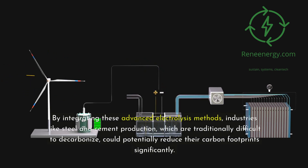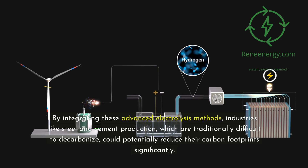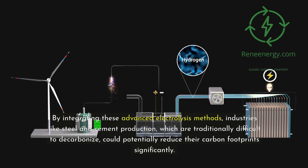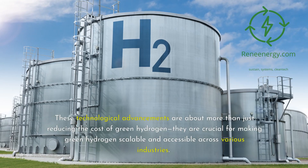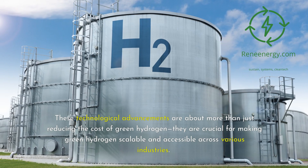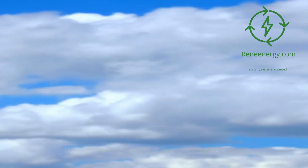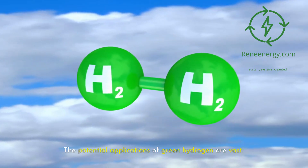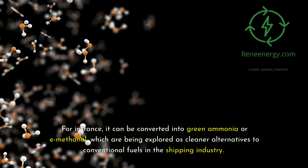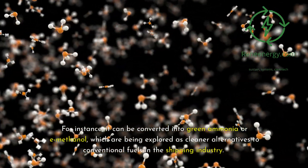By integrating these advanced electrolysis methods, industries like steel and cement production, which are traditionally difficult to decarbonize, could potentially reduce their carbon footprint significantly. These technological advancements are about more than just reducing the cost of green hydrogen — they are crucial for making green hydrogen scalable and accessible across various industries. The potential applications of green hydrogen are vast; for instance, it can be converted into green ammonia or e-methanol, which are being explored as cleaner alternatives to conventional fuels in the shipping industry.